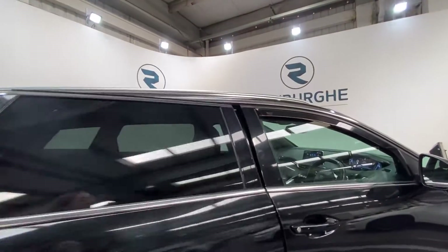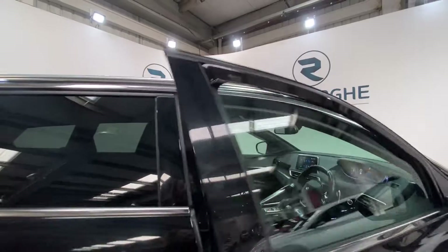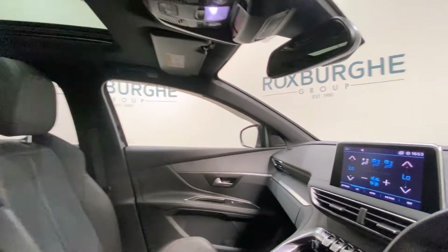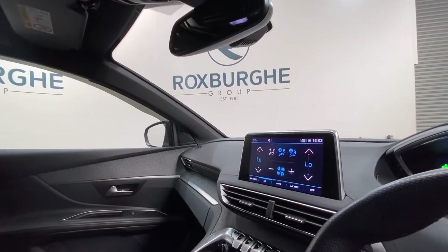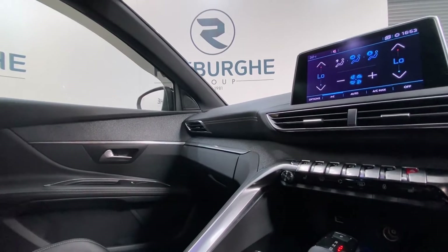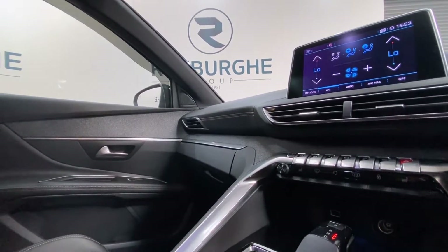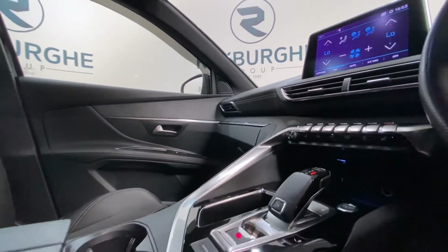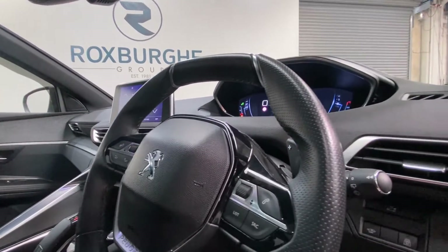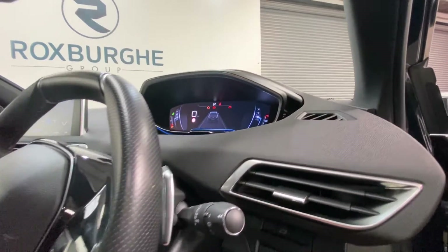Moving on into the front of the vehicle — once again in absolutely stunning condition. There is that sunroof that we spoke about before. Taking a closer look, you've got your display screen here which supports your radio and media controls. You've got additional controls just below, along with a 12 volt power supply, your start-stop button, and two cup holders in your centre console. Media controls are mounted on either side of the steering wheel, with more controls on the driver's side also.